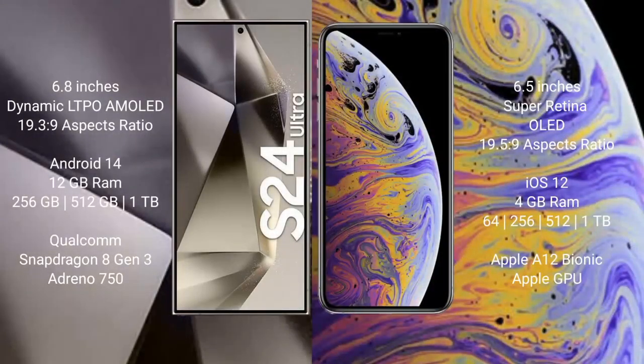The Samsung Galaxy S24 Ultra comes with a 6.8-inch Dynamic LTPO AMOLED display with an aspect ratio of 19.3:9. The iPhone XS Max comes with a 6.5-inch Super Retina OLED display with an aspect ratio of 19.5:9.